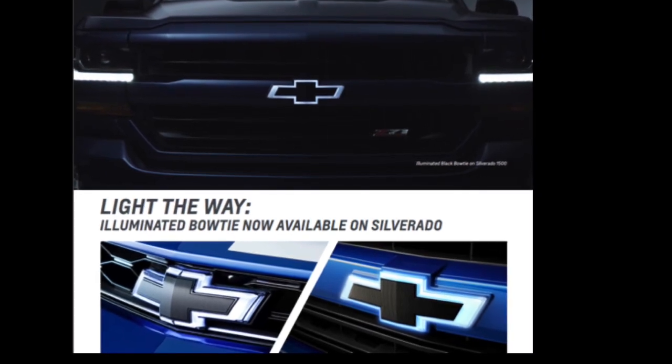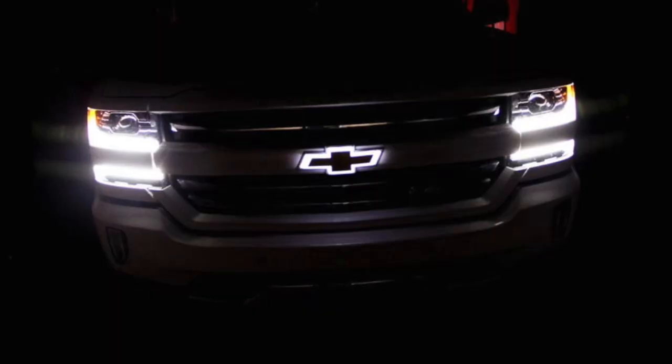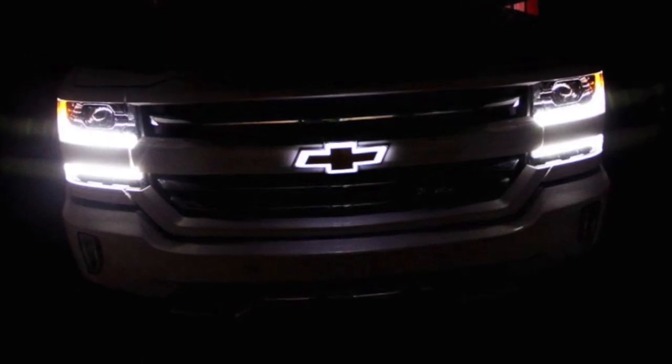Hey everyone, Michelle Robertson here with Capitol Area GM Accessories. Hope everyone's having a good day out there today. Just wanted to take a couple of minutes with you and share some really great information about one of General Motors' coolest accessories ever.